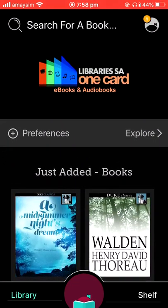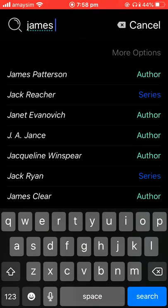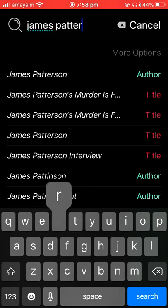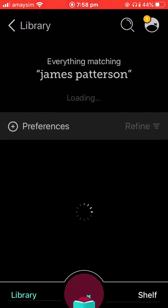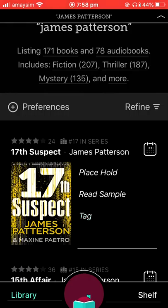To search for a title, you'll search up the top and type in your author or title. This will list all of the items we have.